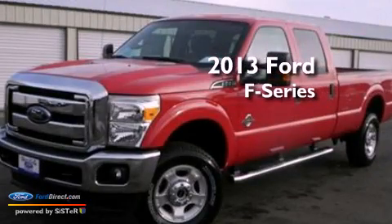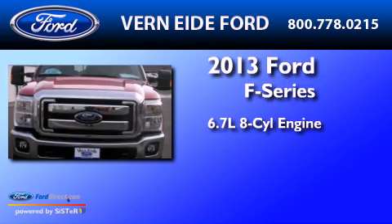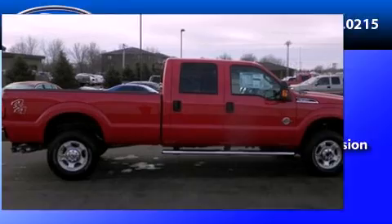This is a brand new 2013 Ford F-Series. It has a 6.7-liter eight-cylinder engine, an automatic transmission, and the added safety and control of four-wheel drive.